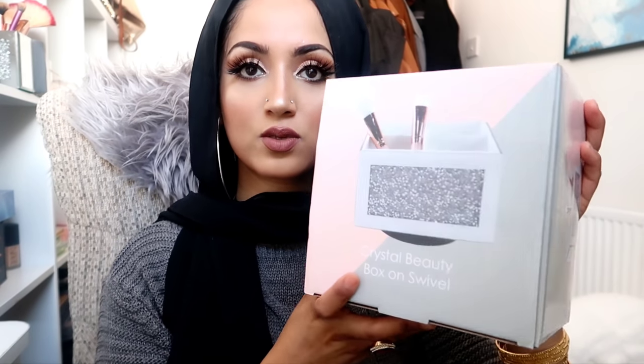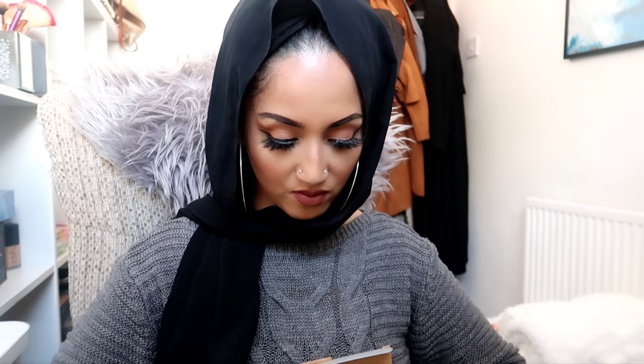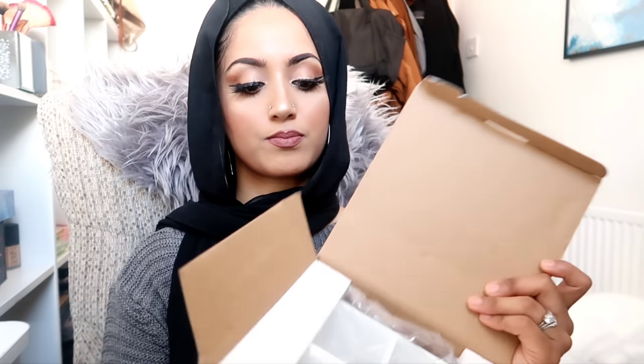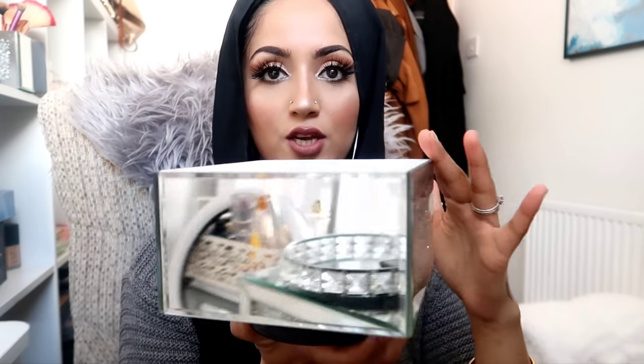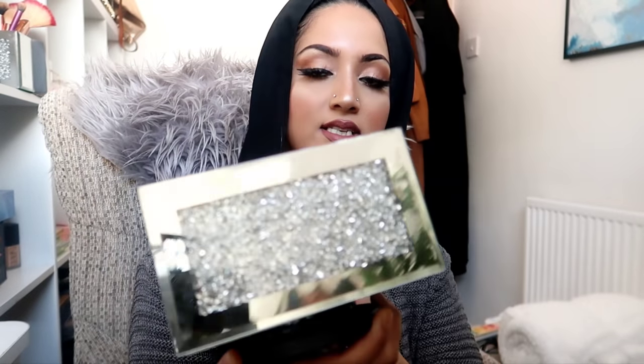Next I got myself this crystal beauty box on swivel. Let's open it up - it's mirrored, crushed diamond mirrored. I just hope the mirror isn't cracked because I didn't check it before I bought it, but it looks well packaged. Here we have it - oh, it's so beautiful and it turns! How cool is that? And it's not cracked. It's got four compartments inside.